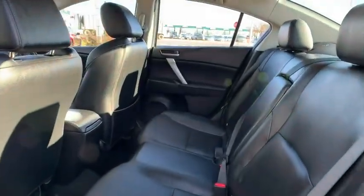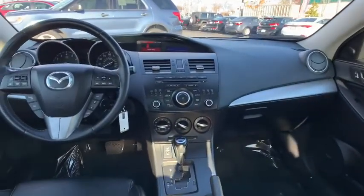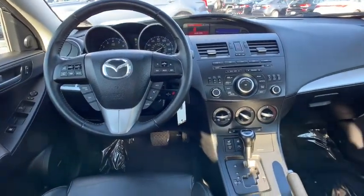Rear window defroster, power windows, trip computer, panic alarm, tachometer, remote keyless entry, leather seats, brake assist, power moonroof.